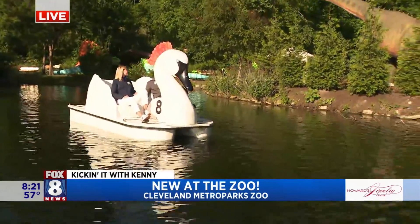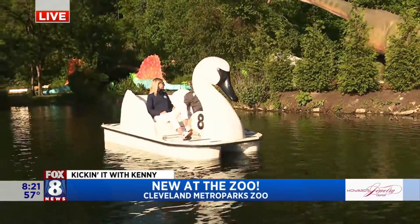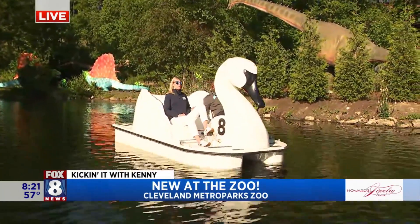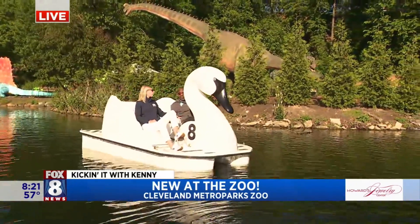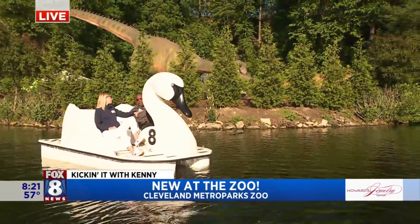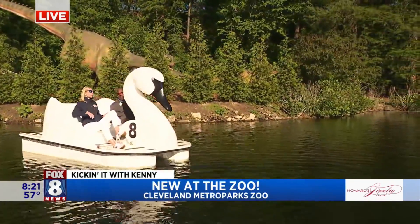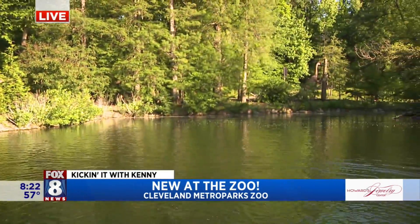Awesome. First of all, you mentioned this is a great way to look at the dinosaur exhibit. It is — this is a whole new perspective. Coming out here with family and friends, these trumpeter swan boats hold up to five guests. You can just cruise around Waterfall Lake and take in the view, and you'll be able to see the dinosaurs from Dino Cove.